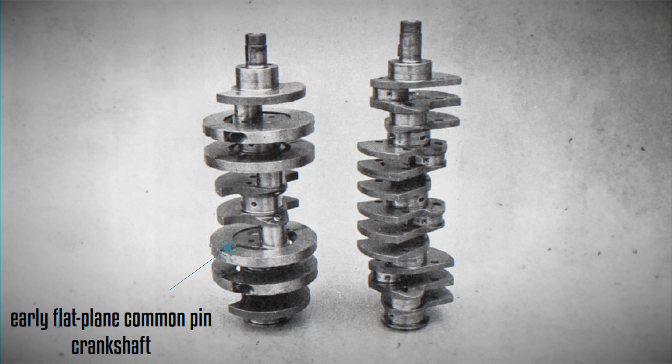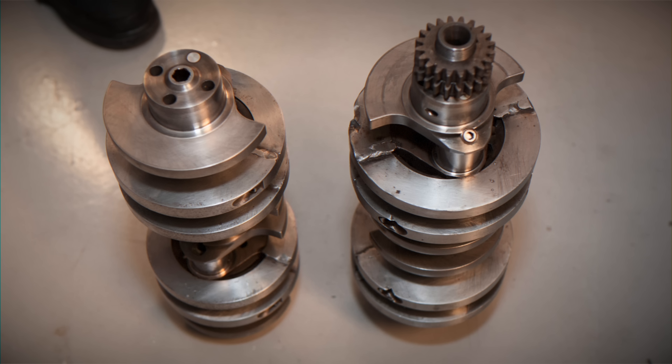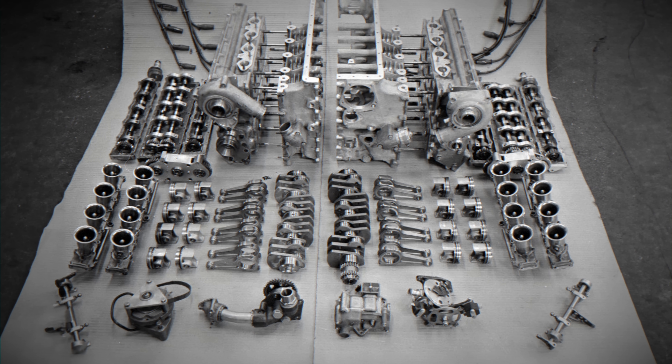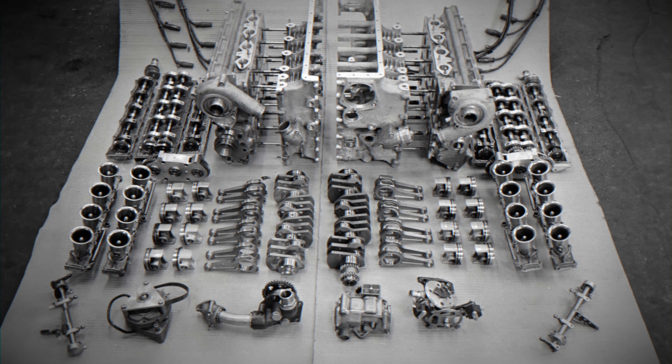However, the primary issue stemmed from vibrations caused by the selected crankshaft firing sequence. While an 8-row crossplane crankshaft was developed to address this, its sheer length necessitated a complete overhaul of the engine. As a temporary solution, steel rings were added to the crankshaft for balancing, albeit at the cost of increased weight. Although this measure partially mitigated the vibration issues, many gearboxes failed due to the vibrations. During the winter period, a new crankshaft design was introduced, but machining errors led to numerous rod failures and subsequent catastrophic engine failures. While lighter, this new design failed to deliver any power gains.